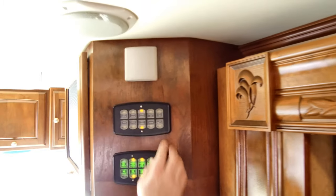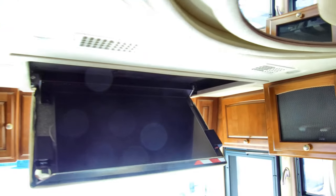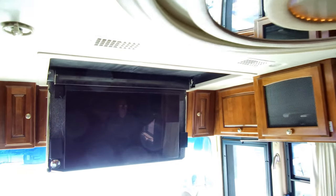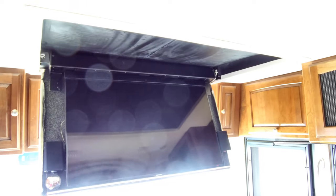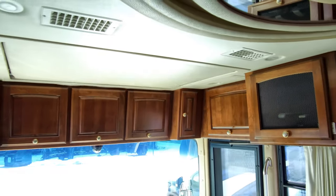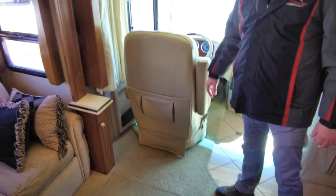You've got all these controls here, but we can put the TV down right here. Once we park, we've got a seat. Of course these seats turn around — they are power. The passenger seat has a footrest.